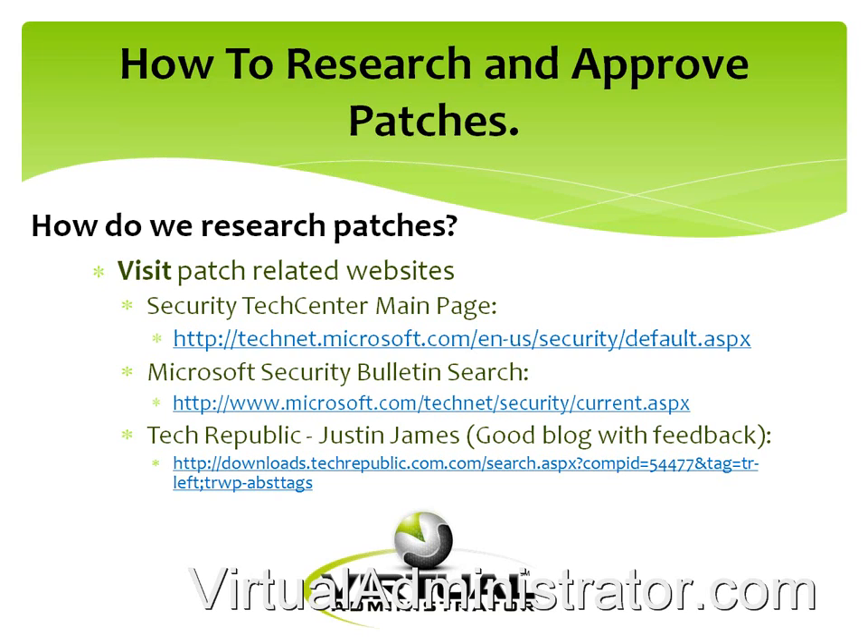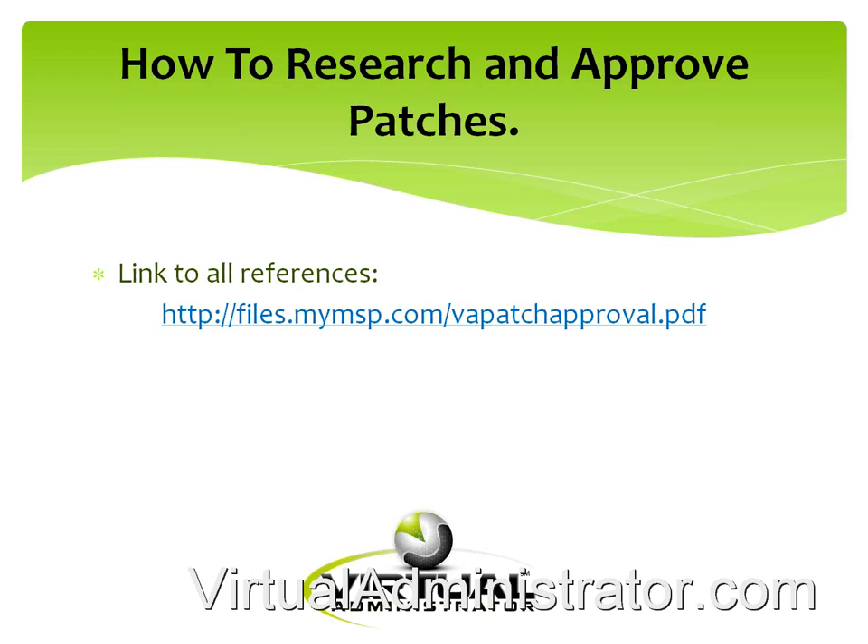A couple more sites to visit: obviously Microsoft TechNet and the Microsoft security bulletin — make sure you're visiting those. There's also a blog from Tech Republic; Justin James has a useful one. We've done a PDF of all those references, and Dan will pop the link in so you have it — that way you don't have to copy everything down. Feel free to save that and refer back to it.